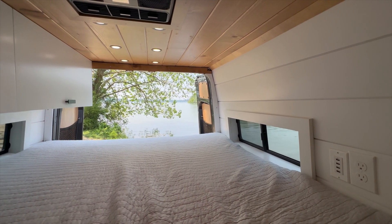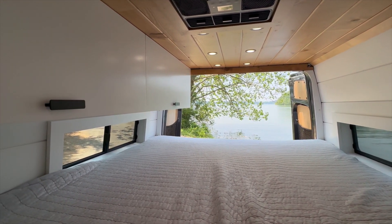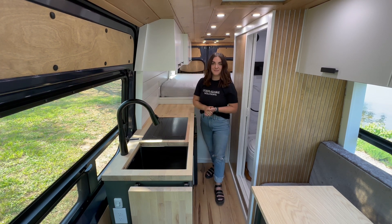This bed is six inches of latex, so it's really comfortable for sleeping. We have two bunk windows in the back for light that slide open for extra ventilation. And on one side of the bed, we have extra cabinetry space to store all kinds of stuff up there.